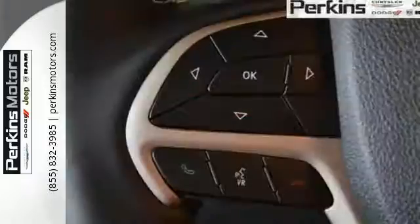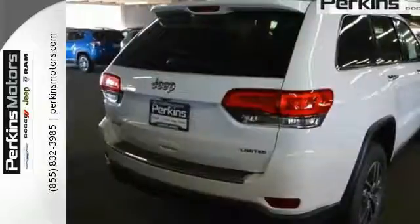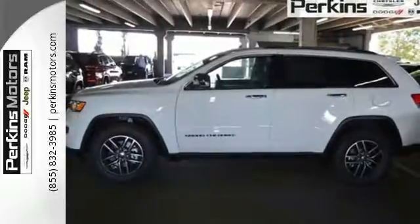Keyless enter and go starts the journey, and no matter your destination, luxury and elegance follows along with you. Dual-zone climate control sets the temperature as easily as the 8-speed automatic transmission smoothly finds the gear.